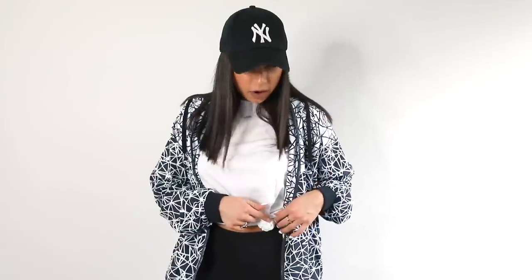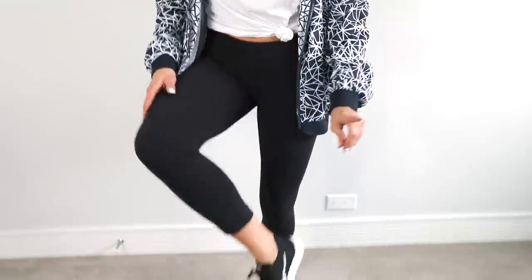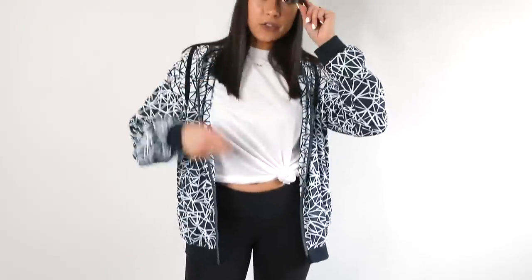This is the fourth and final outfit — an athleisure-type look. I'd wear this running errands, but honestly you could wear it anywhere. This jacket is from Goodwill and the shirt is the same Banana Republic one from earlier — I tied a knot in it to make it look a bit more trendy. These are my own Lululemon leggings and Nike trainers, plus a New York hat from Nordstrom. This is such a Janine outfit — I feel good in it!